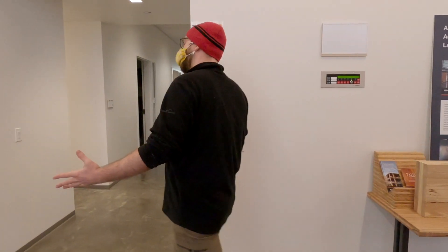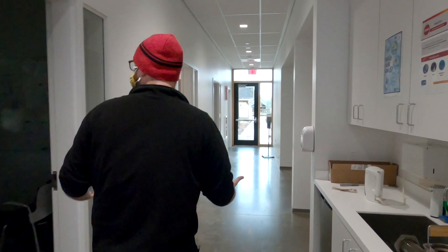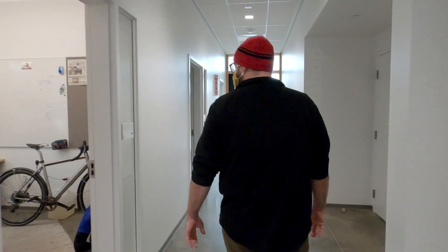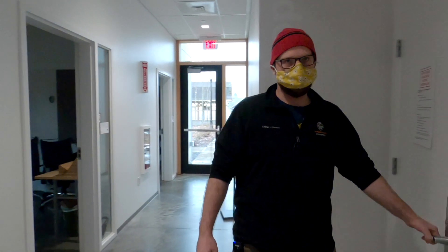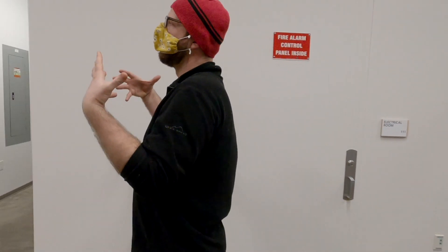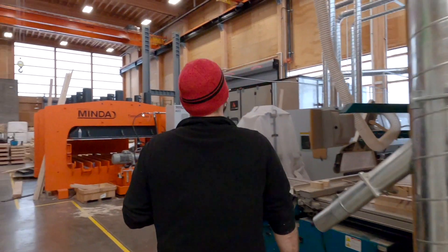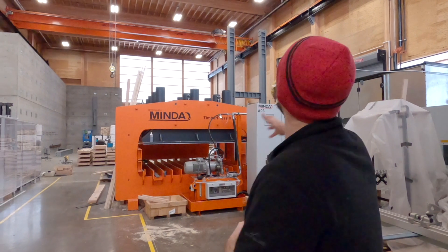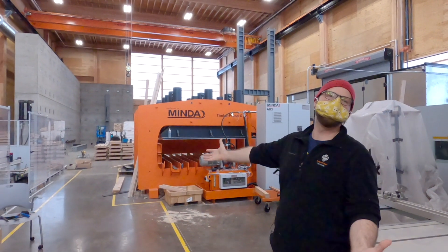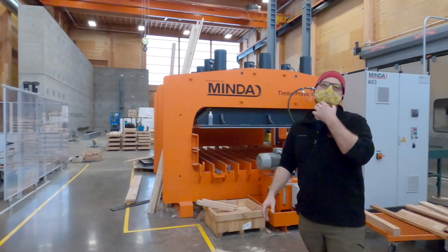Walking through this way, we continue through the front of house where all of our offices are. But the primary showcase area is the lab itself. The building is roughly 12,500 square feet, but the majority of that is the lab space — the lab makes up something like 10,000 square feet. As we can see here, the space is much more grandiose than the front of house. This is really where all the action is.